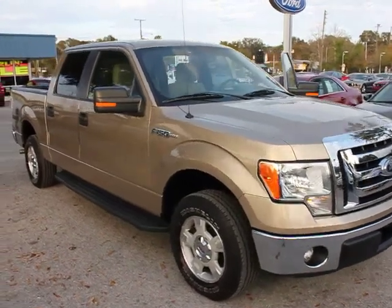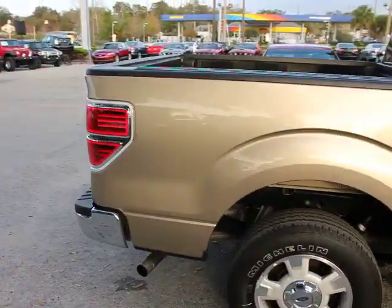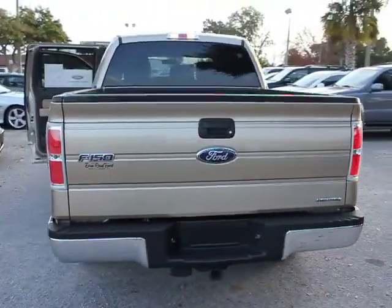2012 F-150. A Ford F-150 knows how to handle any situation. It's built to follow orders, no whining, and is priced below $25,000. This vehicle has less than 25,000 miles.